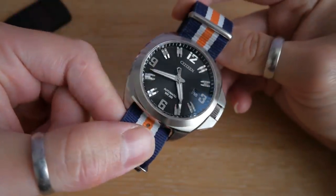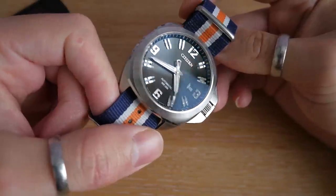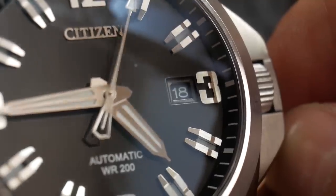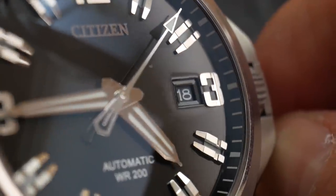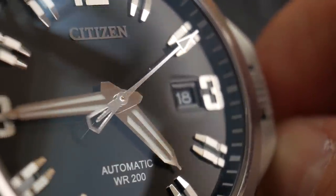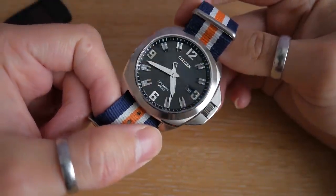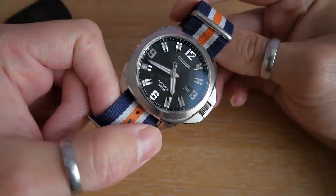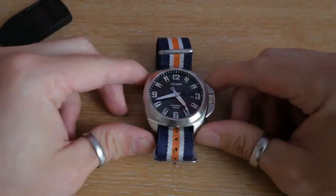Obviously you wouldn't wear it necessarily as a dress watch on this NATO strap. However, this is the NATO strap that came with my favorite watch, which I'll show you in a few minutes. Something I really like on this watch is how they put the calendar in the same color as the dial — in black — so it doesn't distract and doesn't take away from the simplicity of this design. Had it been white, I think it would have really thrown off the balance of the dial.